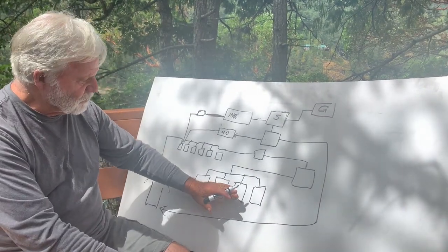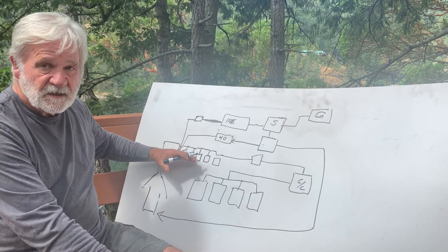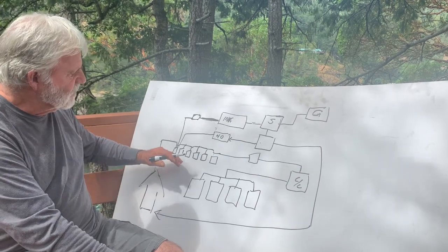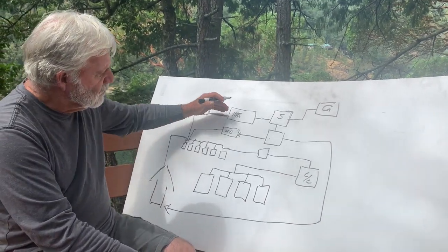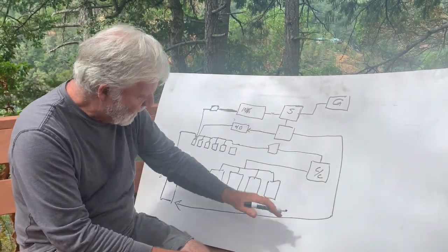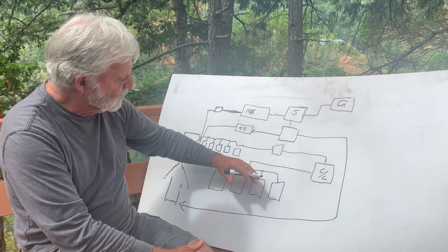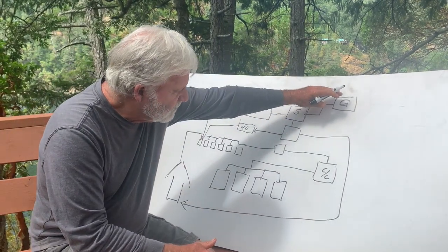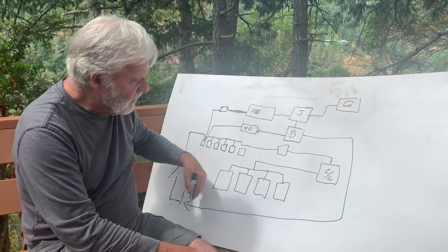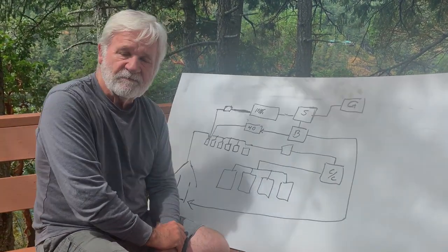That's our system. We've got our solar panels going through a charge controller, fused into six 12-volt size 27 batteries. They supply the house — our lights, water pump, and UV sterilizer. When we need 110, we have a small inverter wired through a sensor switch to a breaker panel, which delivers power to plugs throughout the house. When we don't have enough sun, we have a small generator going through the same sensor switch into the breaker box, delivering power to the house and allowing us to charge our batteries using a 40-amp battery charger.